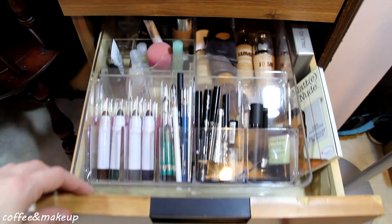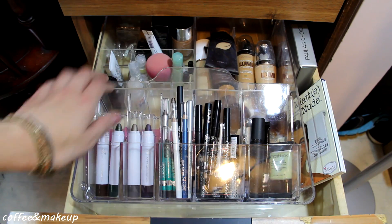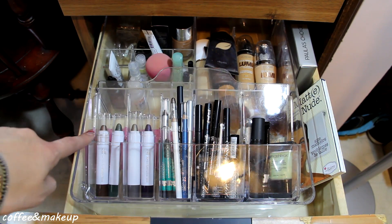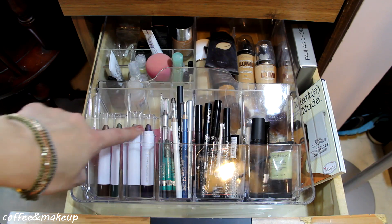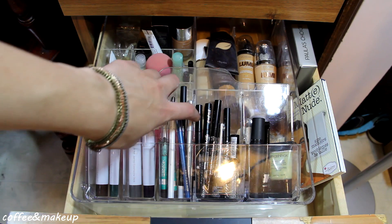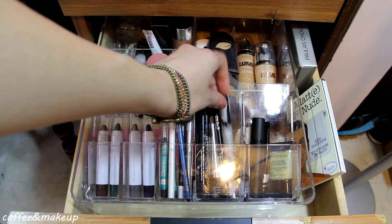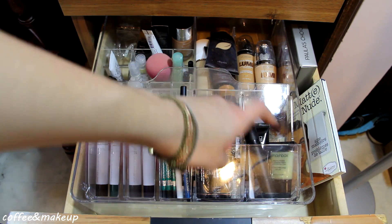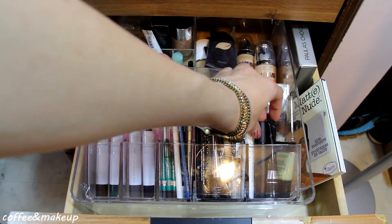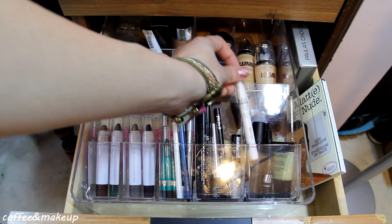Here is drawer number two. This houses all of my foundations back here, and I have two extra foundations in the back. In the front here I've got some e.l.f. eyeshadow sticks — these are amazing. Then all of my pencil eyeliners, my liquid eyeliners here. Check out this glitter eyeliner from NYX, this is so cool. And all of my primer type things: I've got a mini Smashbox face primer, my Wet and Wild eye primer, and this is an e.l.f. under eye primer. And of course, NYX Jumbo Eye Pencil in Milk.